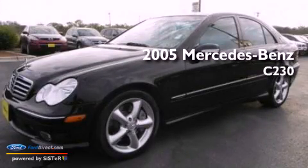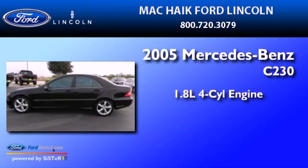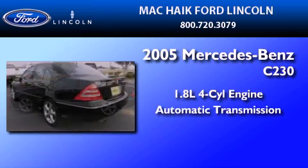This is a 2005 Mercedes-Benz C230. It has a 1.8-liter four-cylinder engine and an automatic transmission.